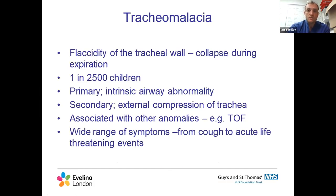Moving on to tracheomalacia - flaccidity of the tracheal wall leading to collapse. It occurs in about one in 1,500 children, so tracheomalacia itself is actually more common than esophageal atresia. It's often a primary intrinsic airway abnormality, but can be secondary to external compression - a tumor, lymphatic or vascular malformation, or a major blood vessel - or associated with other anomalies, in this case tracheoesophageal fistula.